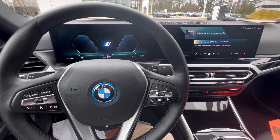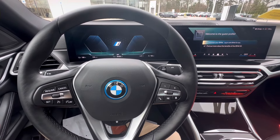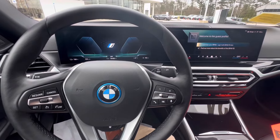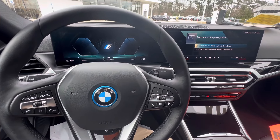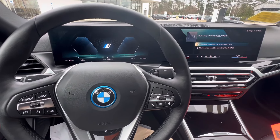This used to be in the loaner fleet, and now it is available for sale. It is a 2024 i4 eDrive35 — the entry level to the i4 lineup, which is really cool because it's one of the more affordable ways of getting yourself into an electric BMW, with no sacrifice in terms of quality, fit and finish, and of course technology.